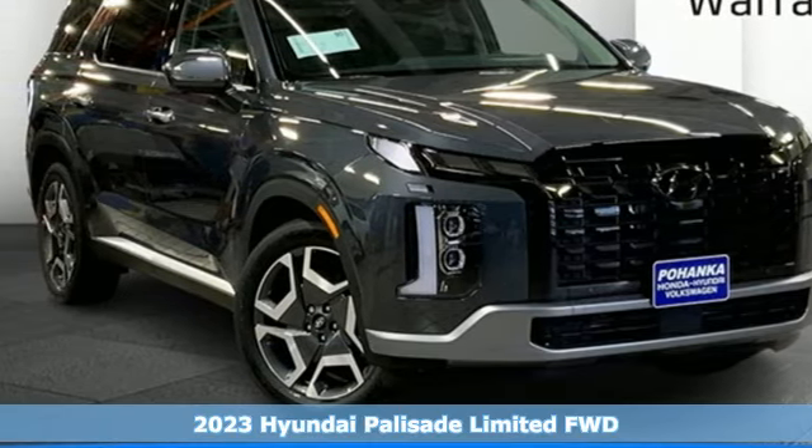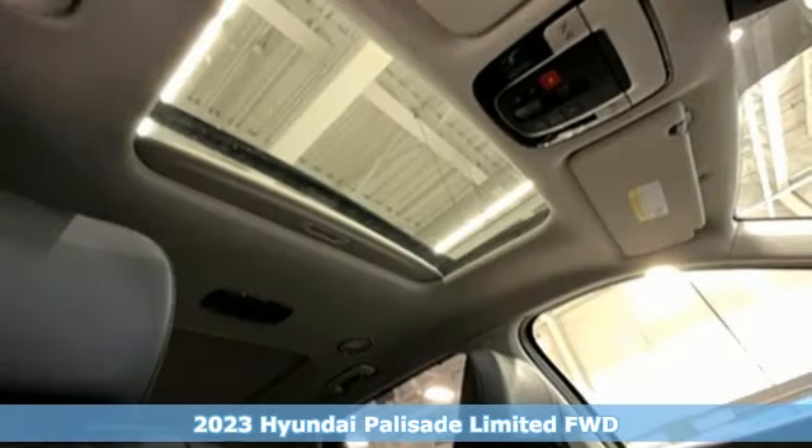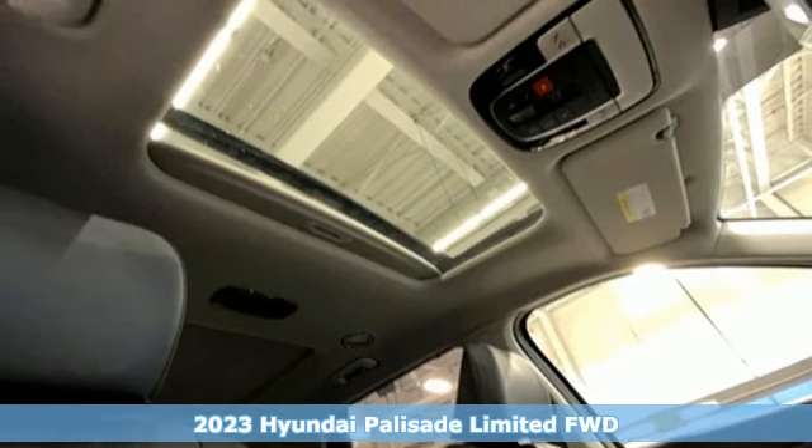Here's a new 2023 Hyundai Palisade. Challenging convention to find a better way — it's the Hyundai way.